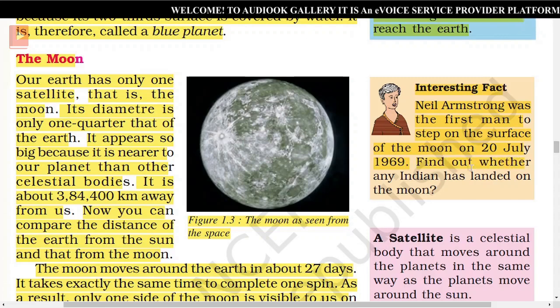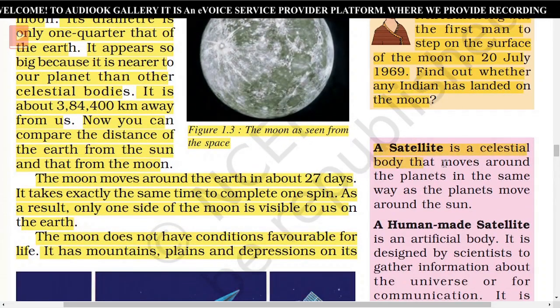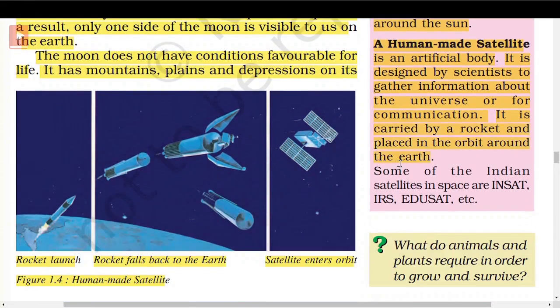Find out whether any Indian has landed on the Moon. A satellite is a celestial body that moves around the planets in the same way as the planets move around the Sun. A human-made satellite is an artificial body designed by scientists to gather information about the universe or for communication. It is carried by a rocket and placed in orbit around the Earth. Some of the Indian satellites in space are INSAT, IRS, EDUSAT, etc.